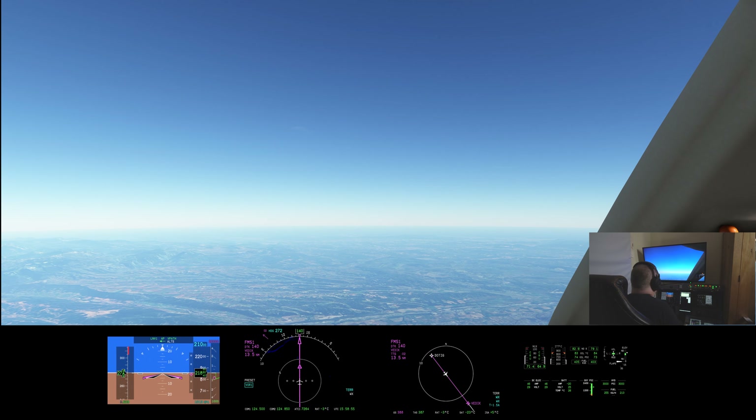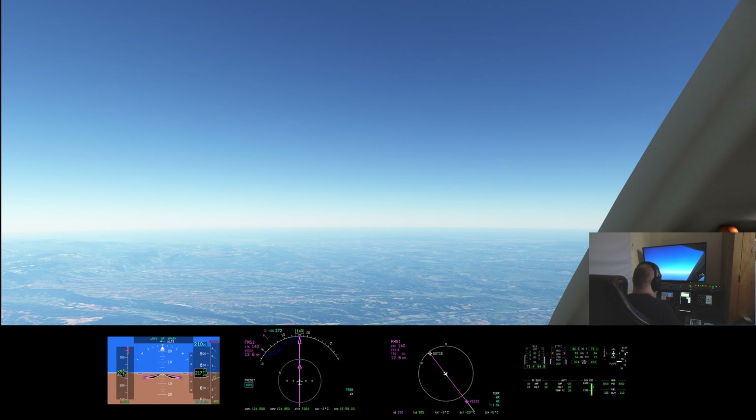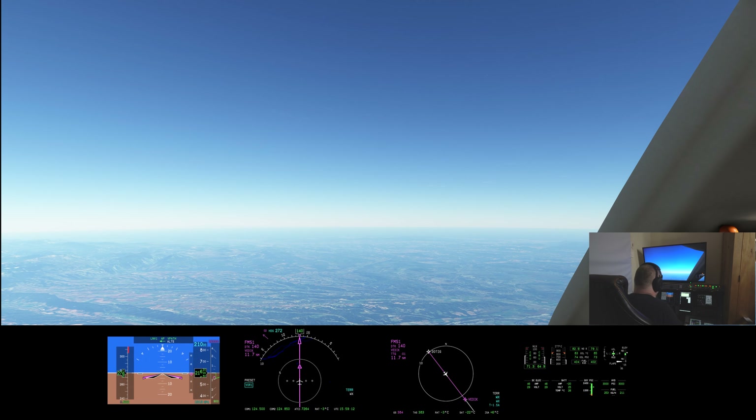As we head down towards the coast, things will get flatter again. But this is definitely more visually interesting than, say, northern France where I was. It's pretty hazy, which seems to be a result of the weather. As we get a bit lower, hopefully the haze will clear and we'll see a bit more of what's going on.